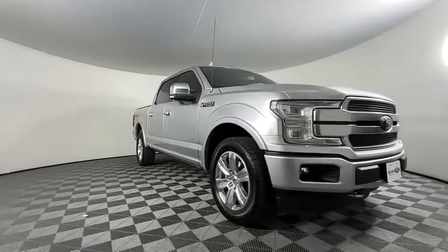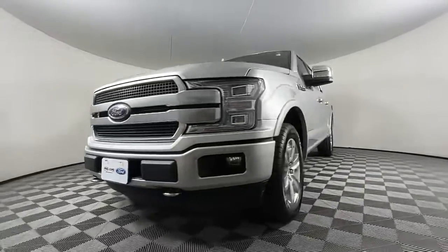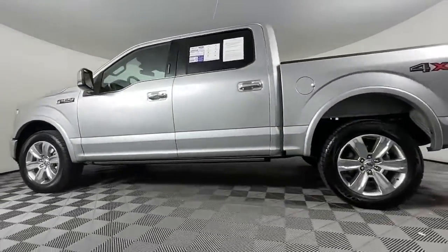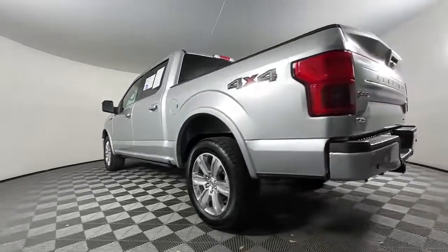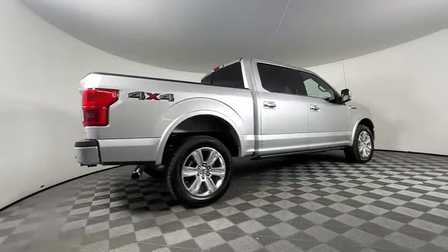You will be amazed by this 2019 Ford F-150. This vehicle is an outstanding buy with fewer than 30,000 miles on the odometer. Enjoy a new level of ease and confidence whether at work or play when you're in this F-150.